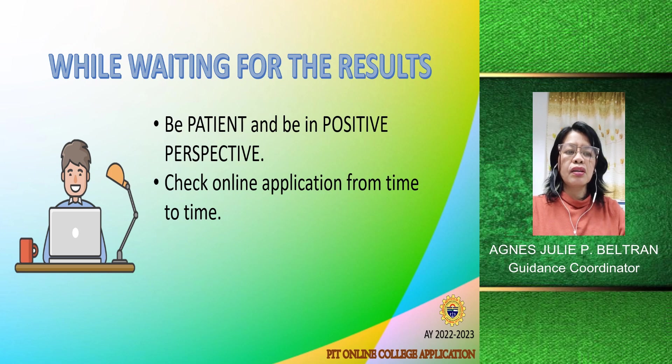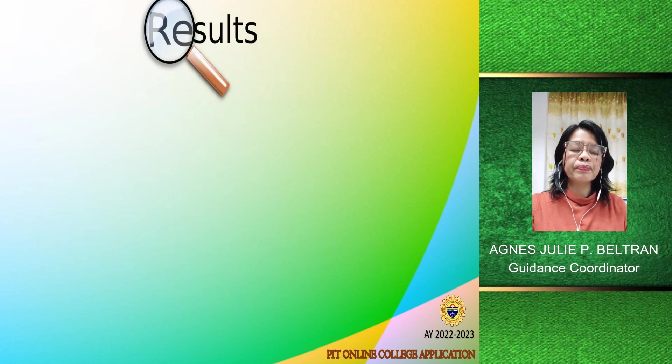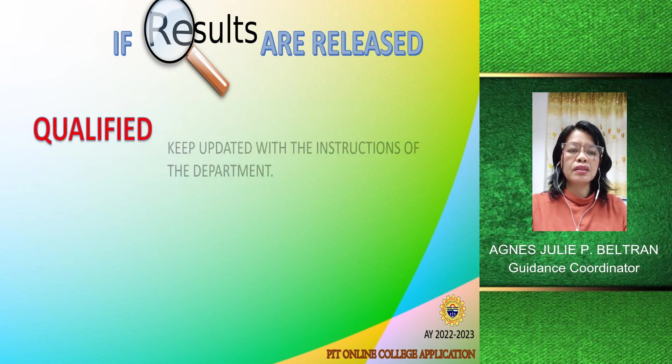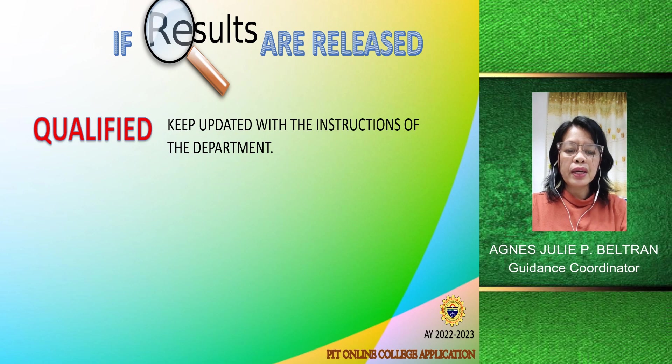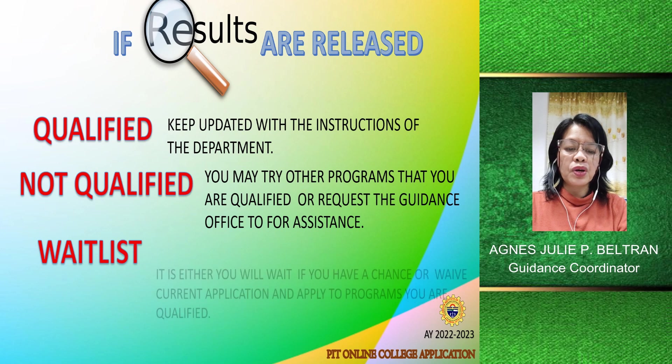Check your online application from time to time and keep posted on the PIT Guidance Office Facebook page. If results are released and you are qualified, keep updated with the instructions of the department. If you are not qualified, you may choose another program that you qualify for or ask for assistance from the guidance personnel. If you are on the waitlist, you may waive your application or look for another program that you are qualified for.